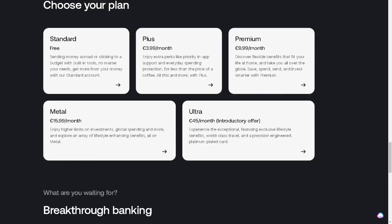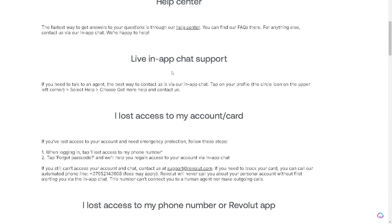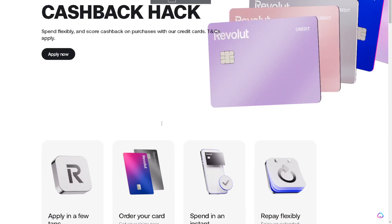If you have problems getting credit on Revolut even after passing all the requirements, all you need to do is contact the Revolut support center. You have the option for a live in-app chat support, or you can simply email them or call their numbers if applicable to your region, though fees may apply.